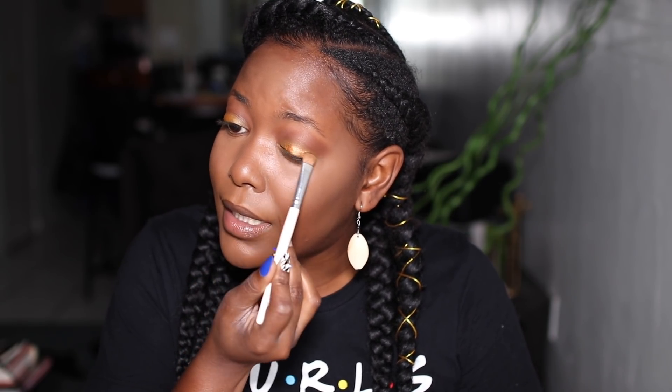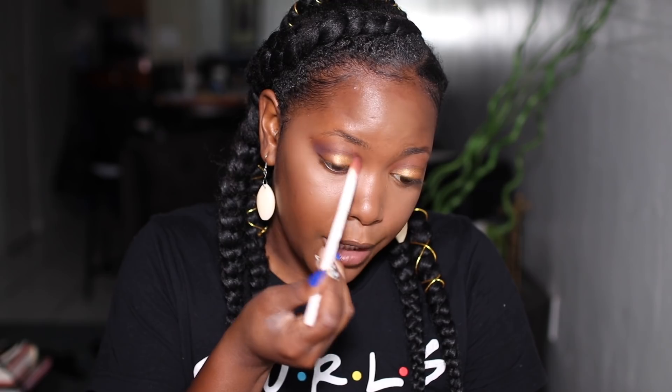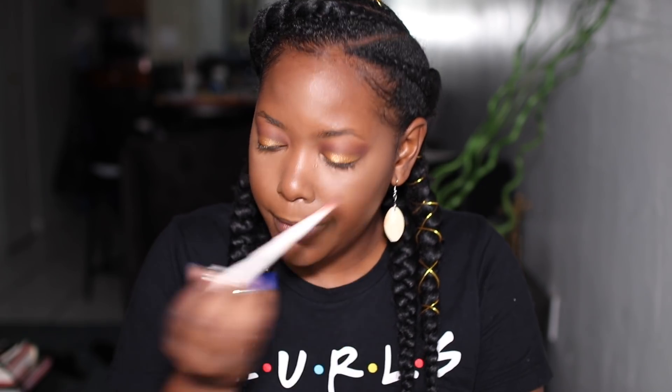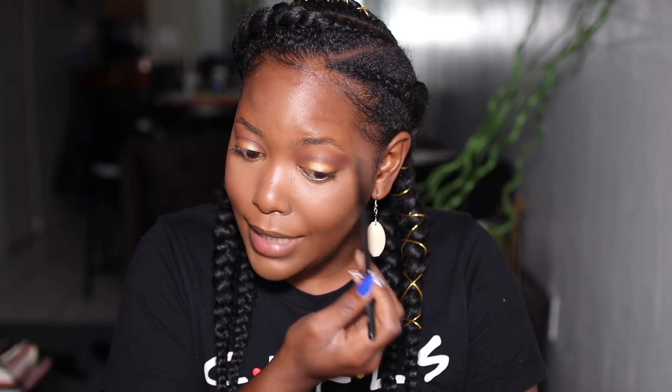I put yellow on my lid from the Ofra palette, then covered it up with a shimmer color. Ofra does shimmer so freaking well. I'm feeling bold so I'm putting a little purple right on the outer corner — I haven't put on eyeshadow in I don't know how long. This purple is pigmented, honey. I'm feeling like royalty. Let me know how you guys feel about what I said — I know my audience tends to think like me for the most part.